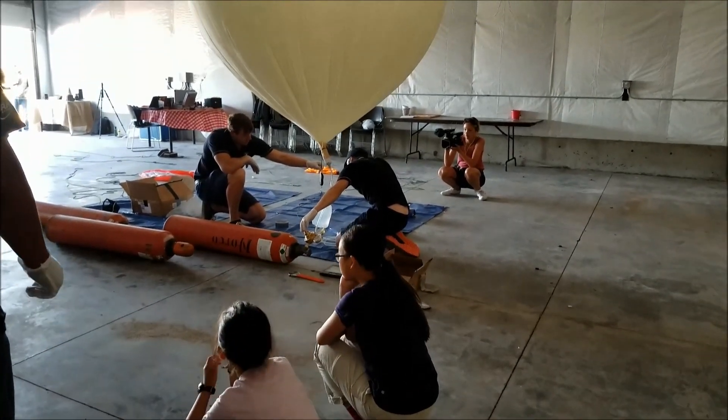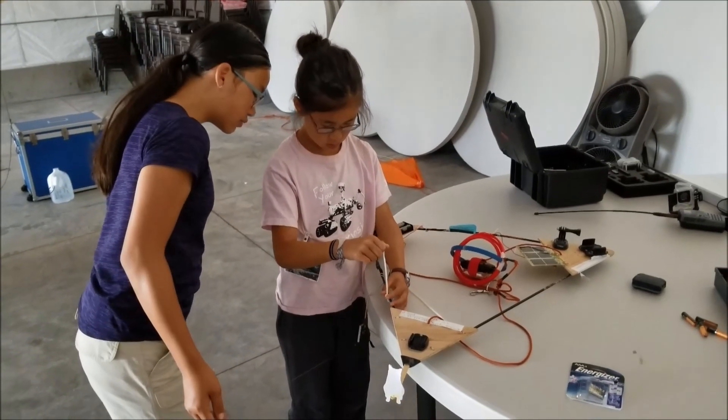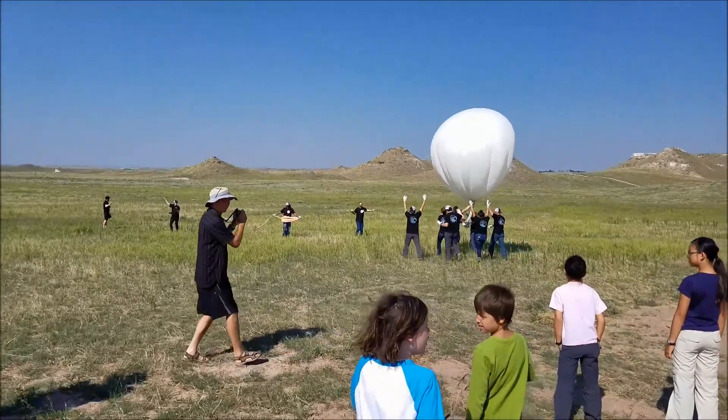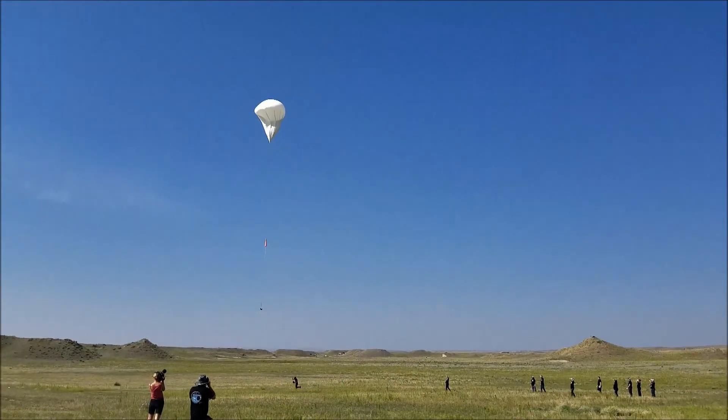This launch was more difficult than the previous two launches because we had to figure out when and where to launch a balloon to get it to a certain point in space at a certain time. The shadow of the moon moved so quickly we only had a two and a half minute window of time to target.